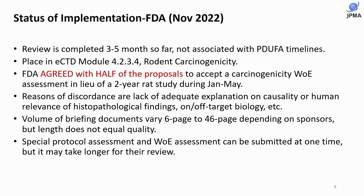A special protocol assessment for dose-level selection and a weight of evidence assessment for waiver request can be submitted at the same time. Even if FDA concludes a two-year rat study is not necessary, other DRAs may still require it. In my understanding, FDA has the best knowledge and experience to choose the high dose in a two-year rat study, so having a special protocol assessment is valuable for sponsors even when submitting a weight of evidence assessment.